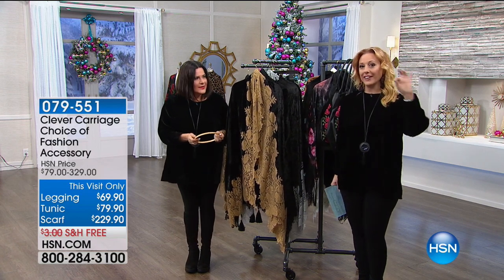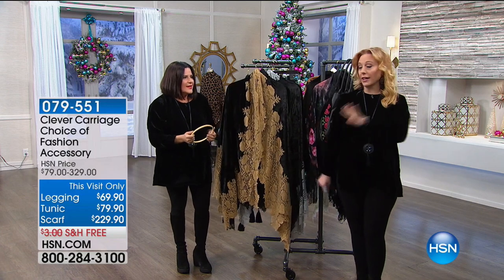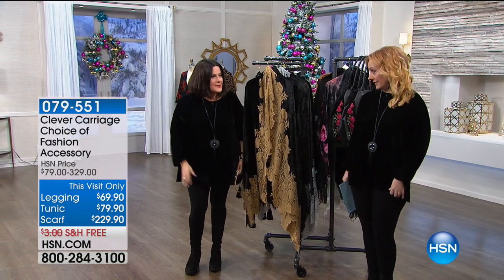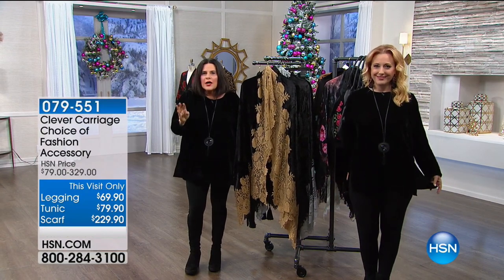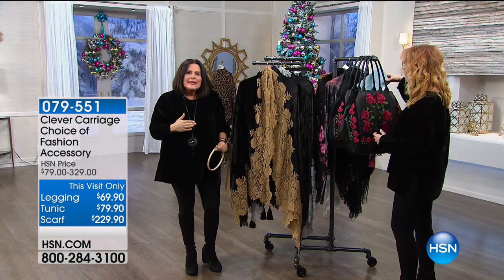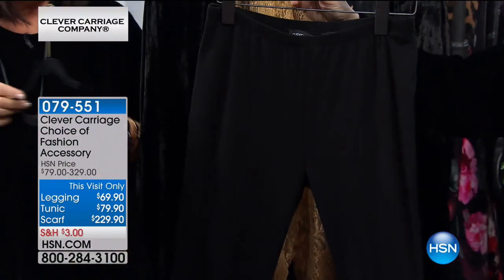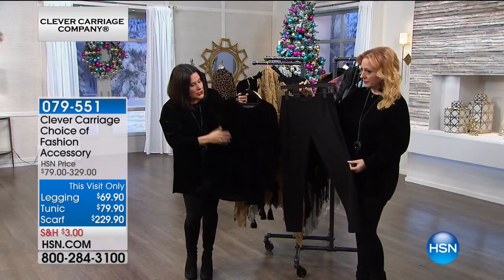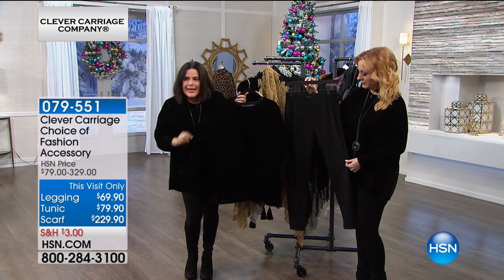Now we're going to talk about the legging, the tunic, and the scarf. The tunic I'm wearing — I love that the sizes are so simple. There are four sizes. I wanted a uniform for that moment when you go to your closet and nothing looks good. It's kind of like your underlayer. When you're over 40, you need a uniform. So we did the tunic — it's a boat neck, it's got a slit on the side, and we made it very generous. Not stingy.